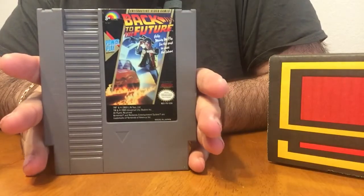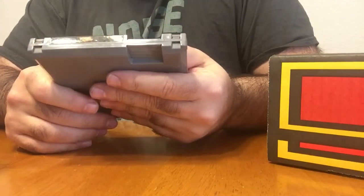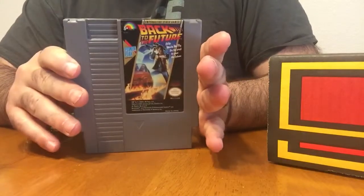Got Back to the Future. That's pretty cool. Notoriously bad game, but still something fun to add to the collection. Loved the movies as a kid.